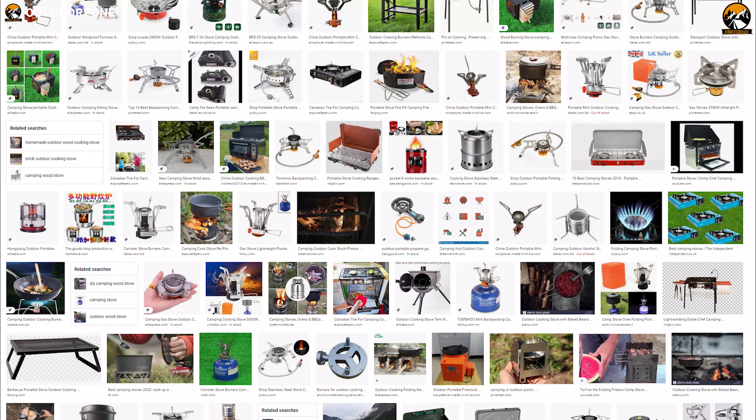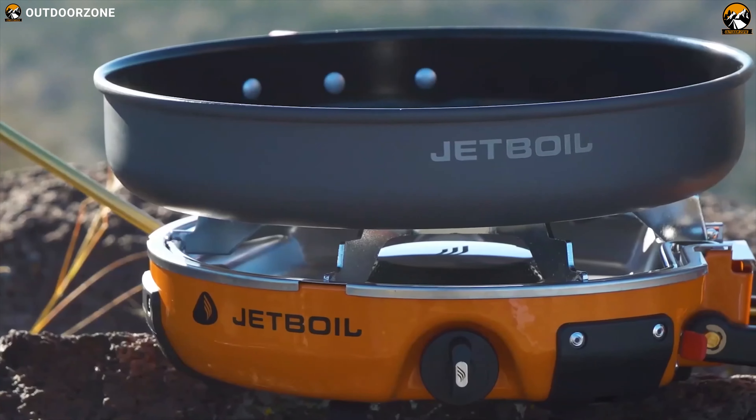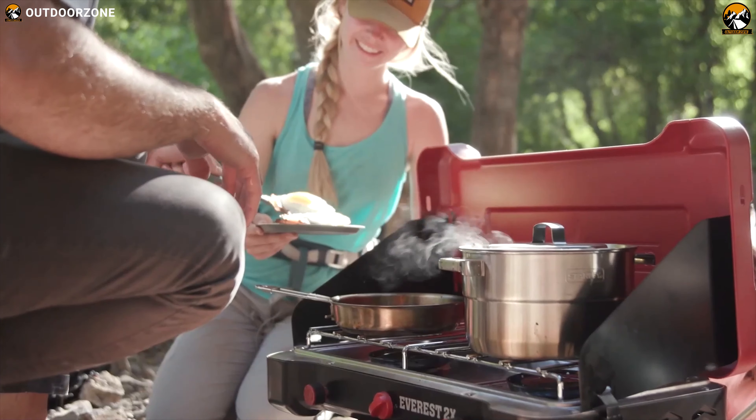Choosing the perfect one can be a difficult task amongst an ocean of stoves. To help you choose the right one, we have listed the best 5 camping stoves that can enhance your outdoor cooking experience. Let's get started.